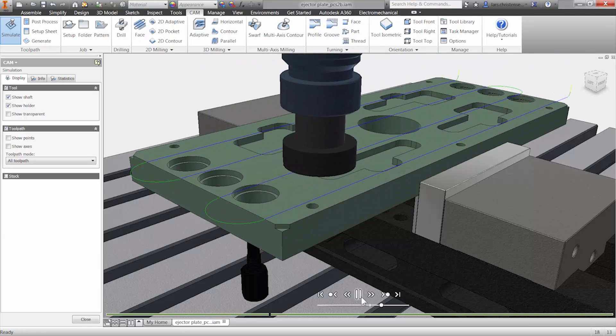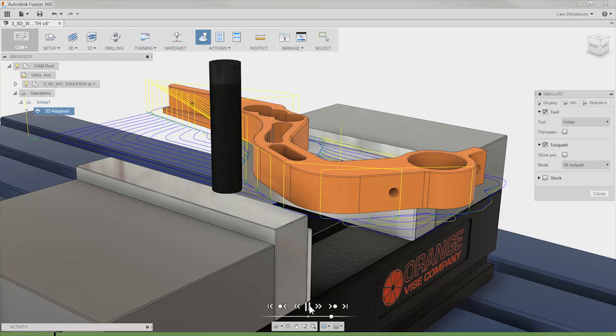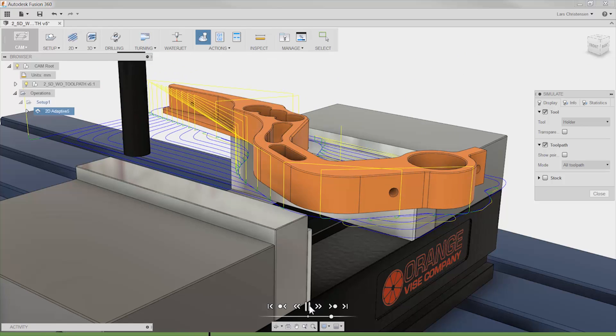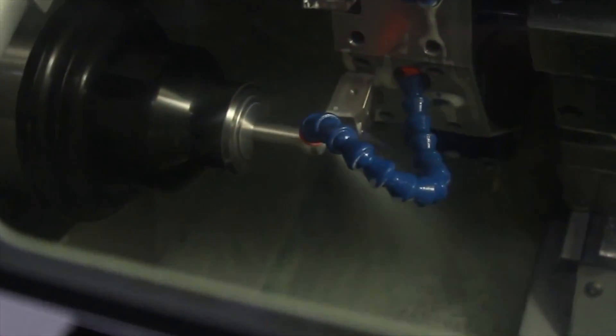Our truly integrated CAM solutions within Autodesk Inventor, SOLIDWORKS, and Fusion 360 allow you to get up to speed quickly and start cutting parts the day you install your CAM software.